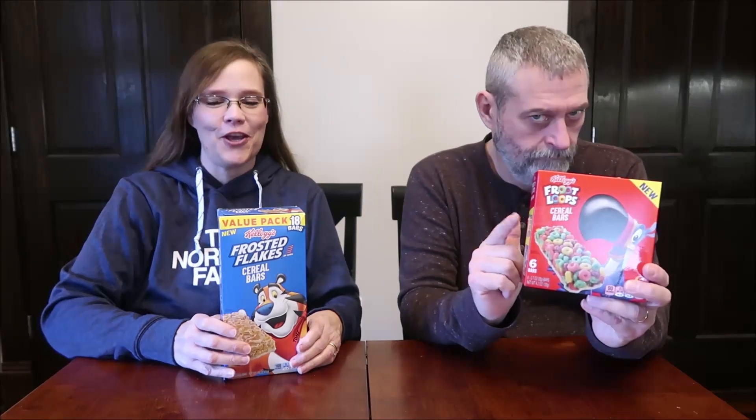Today, Kevin and I are going to be trying some new cereal bars for you. I have the Frosted Flakes cereal bars and I have the Fruit Loop cereal bars.